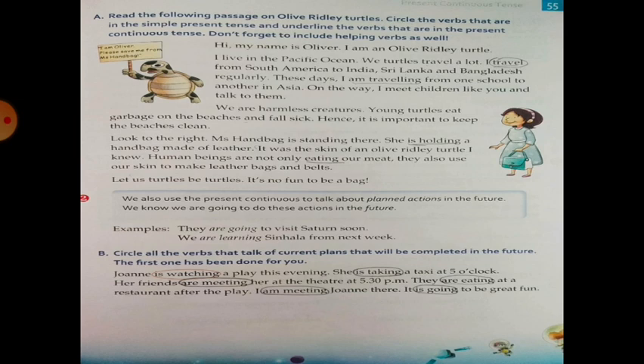It was the skin of an Olive Ridley Turtle. I know human beings are not only eating our meat — they also use our skin to make leather bags and belts. Let us turtles be turtles. It's no fun to be a pet. We want to circle the verbs in Simple Present Tense and underline the verbs in Present Continuous Tense.